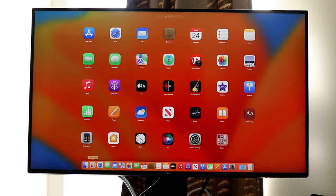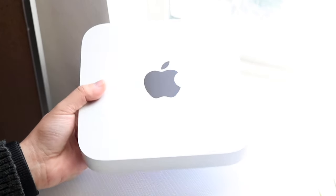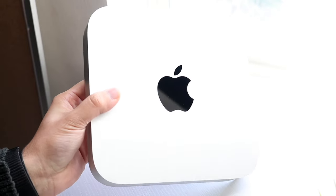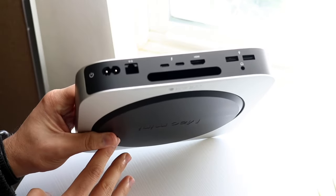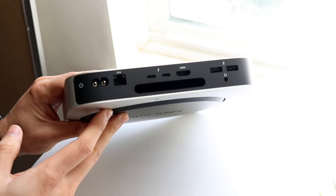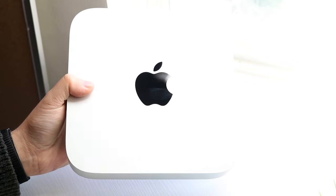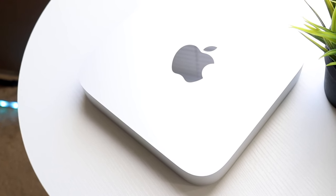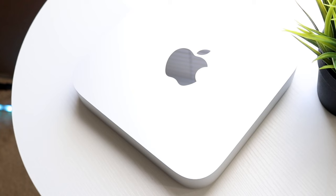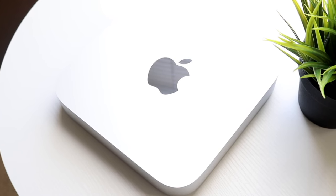Is it perfect? No. The only things I'd mention are the limited port selection and the wish for a slightly more powerful machine — though honestly I never tap out of the power on my Macs anyway. I also wish it had an SD card reader on the front like the Mac Studio. But if those things matter to you, just get a Mac Studio instead. The M2 Mac Mini — and even the M1 Mac Mini — are both still very good and completely worth buying.